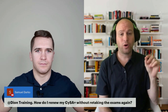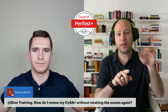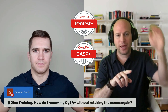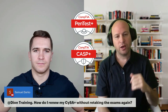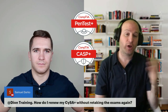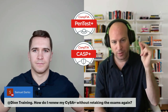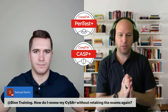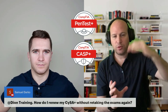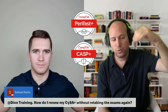The second way is you could take an equivalent or higher level exam. In the case of CySA+, if you do Pentest+, that automatically renews CySA+ as well. If you do CASP+, that will also renew CySA+ because CASP+ is considered higher. That's an automatic renewal — you don't have to track your hours. You just go take Pentest+ or CASP+, and automatically CompTIA will renew all your other certifications. If you have your A+, Net+, Security+, CySA+, anytime you take Pentest+ or CASP+, it will renew all of those at the same time.